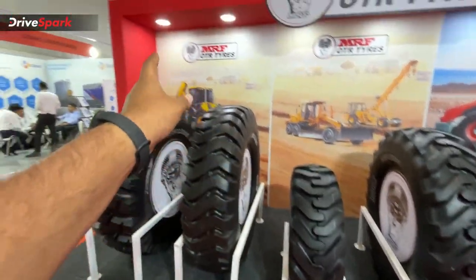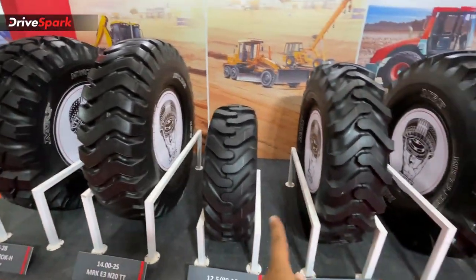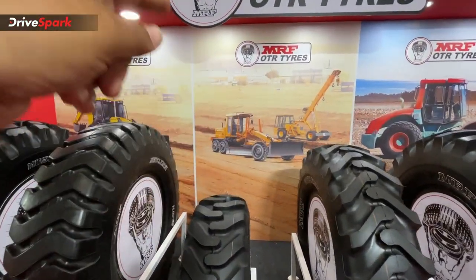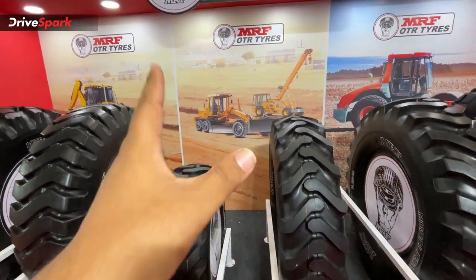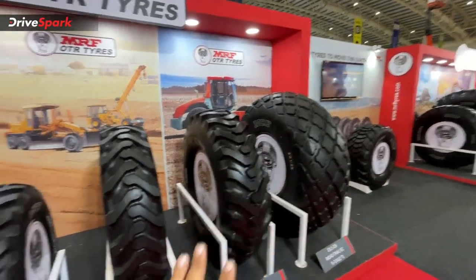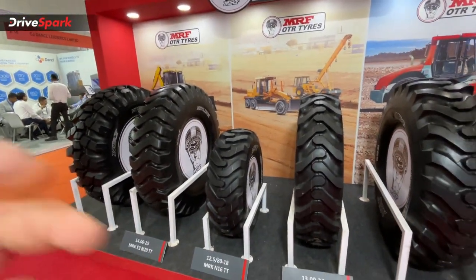Next, you can see the backhoe loader tires. These tires are also used for crane operators and motor graders. These are nylon-based tires — they are designed for heavy load applications.